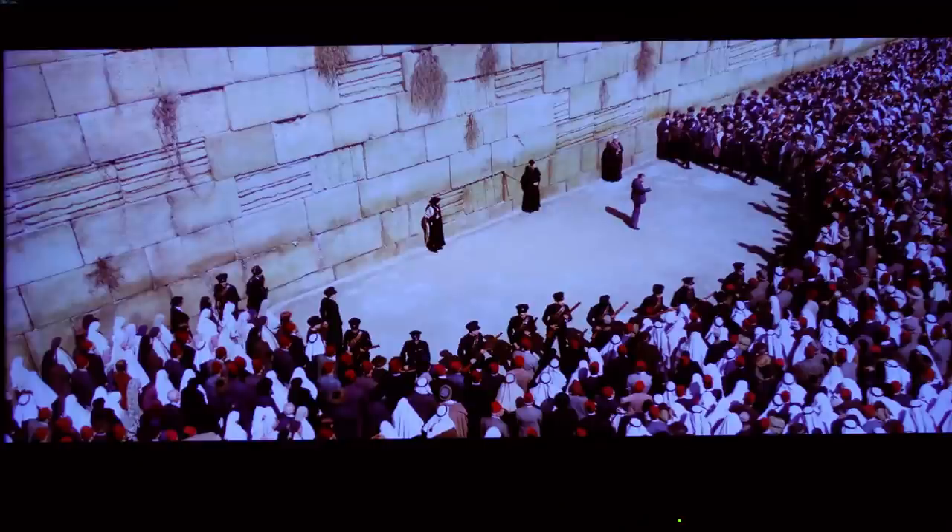Overall, however, Death on the Nile is not quite as good to look at as Orient Express, which has a colder look. There isn't a particular scene in Nile that compares to the Wailing Wall sequence of Orient Express, and that sequence may well be unsurpassed for clarity on home video so far. Nile is certainly very sharp, and the fine-grained film stock renders the film grain almost invisible on my system.